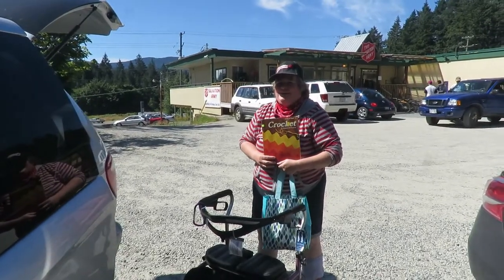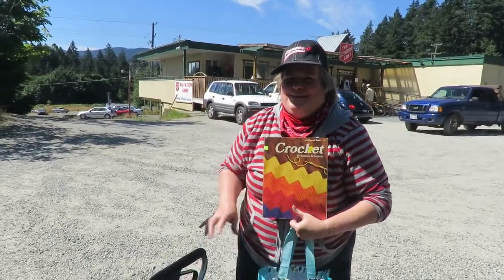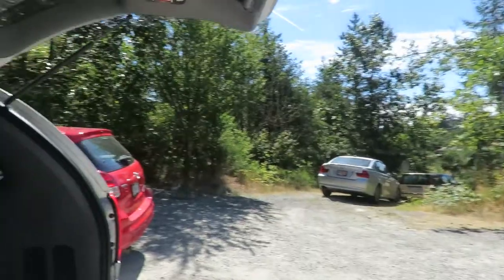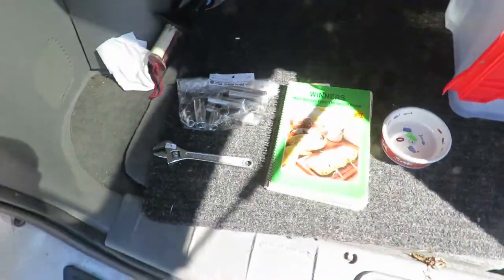So on stop one, Shannon got a crochet book, and we'll just pan along here to show you what I got. We're in Mill Bay, BC, July 4th, 2017, on Bank of Run and Pickers with Rob and Shannon.